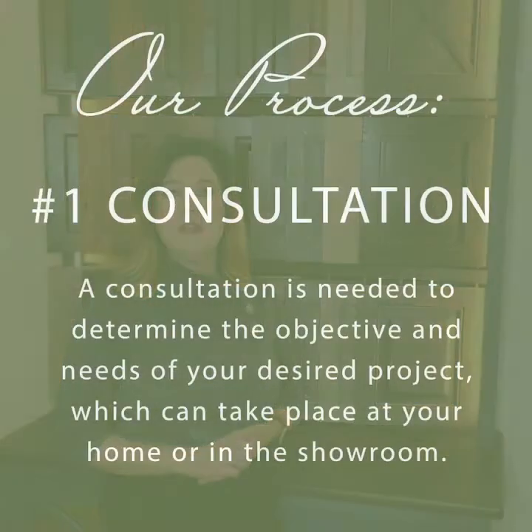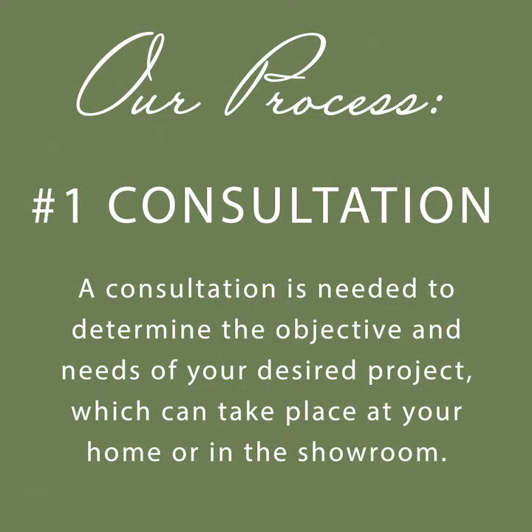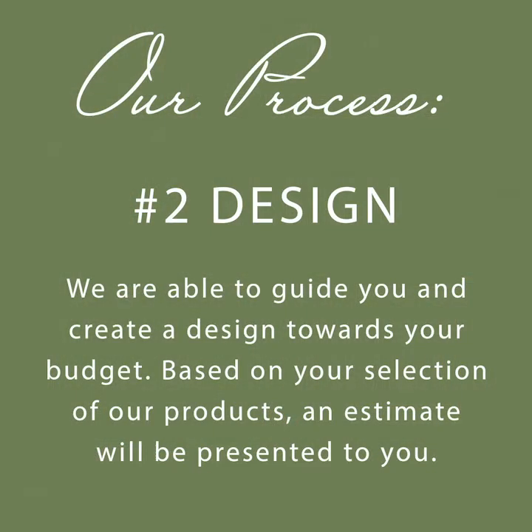We have created a simple seven-step process that we believe works best in guiding our clients through their design. The first step begins with an initial consultation to determine the objectives and needs of your project. The consultation phase starts with a site measure or a set of plans. This is the way we gather information needed to assess the project and the scope of work. Scheduling a design meeting is the next step, and you will meet with one of our skilled kitchen and bath designers. This meeting usually takes place in our showroom.